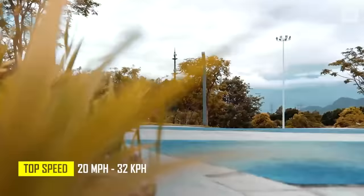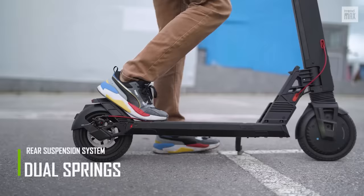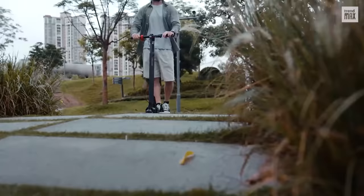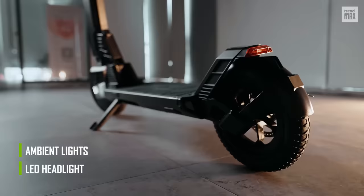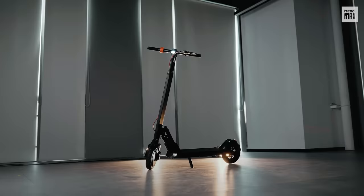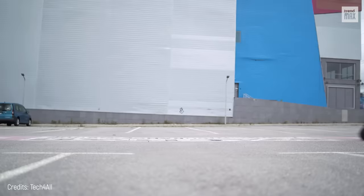For $799.98, the Turbo Ant V8 offers a rear suspension system with dual springs attached to the rear wheel, and 9.3-inch tires that provide greater shock absorption. Its climbing angle for steep streets is about 15 degrees. It features an LED headlight, ambient lights, and a 6.9-inch wide non-slip platform that keeps both feet secure and comfortable. Although it's a bit heavy at 47.6 pounds, it can be folded in 3 seconds.